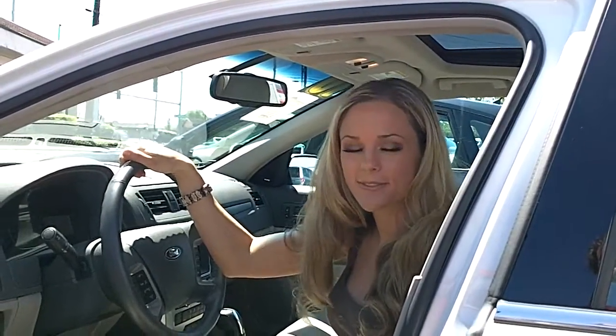If you'd like to take this Ford for a test drive or have additional questions, please feel free to call the number above. You can also click the link to see more great inventory from CarSubaru. Thanks for watching.